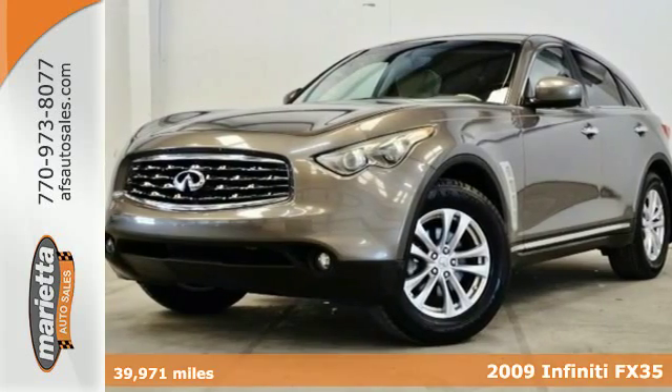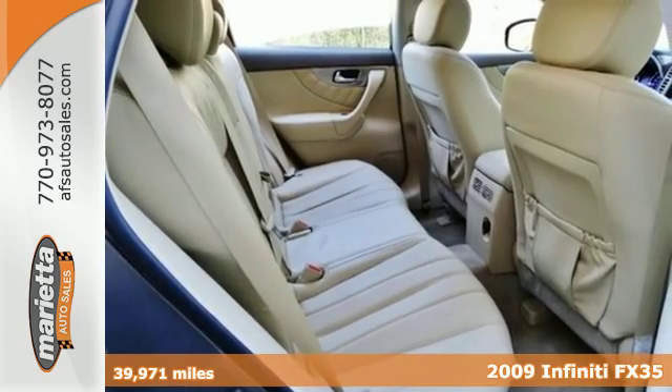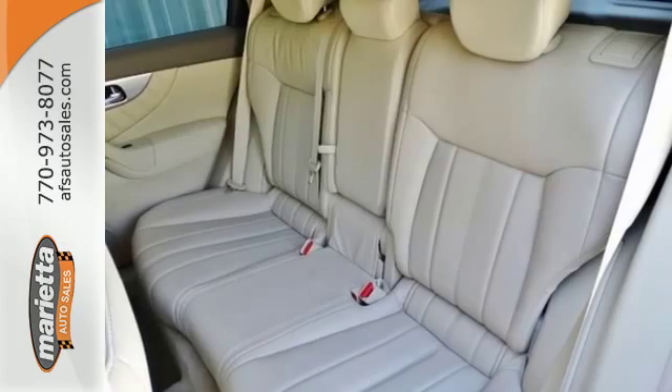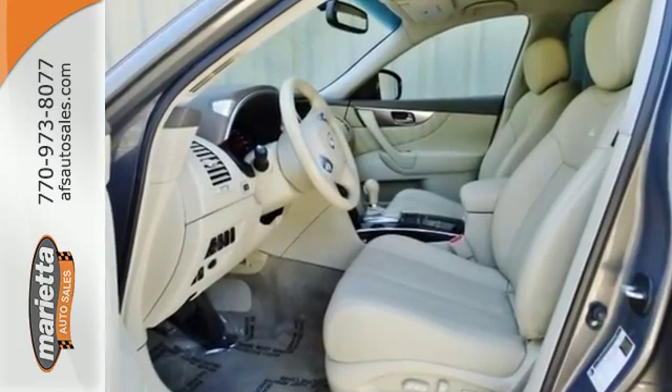Here's a 2009 Infiniti FX35. Standard amenities on this vehicle include a reclining rear seat, multi-zone climate control, trip computer, and a premium 300-watt Bose audio system with MP3 inputs and steering wheel controls.